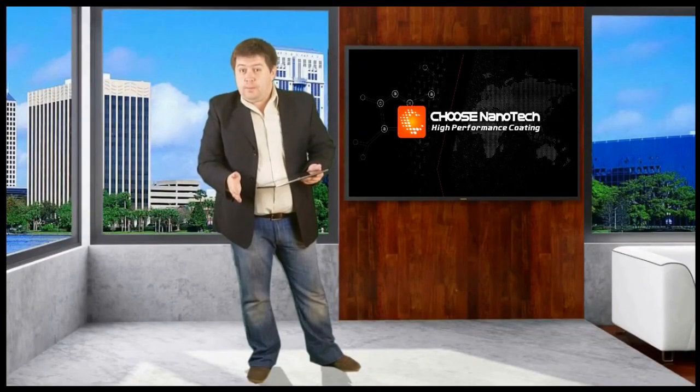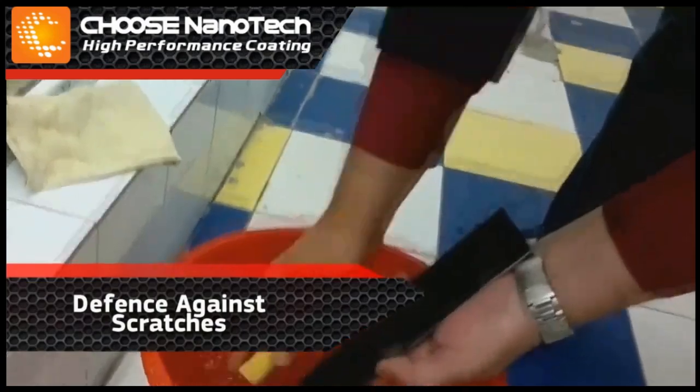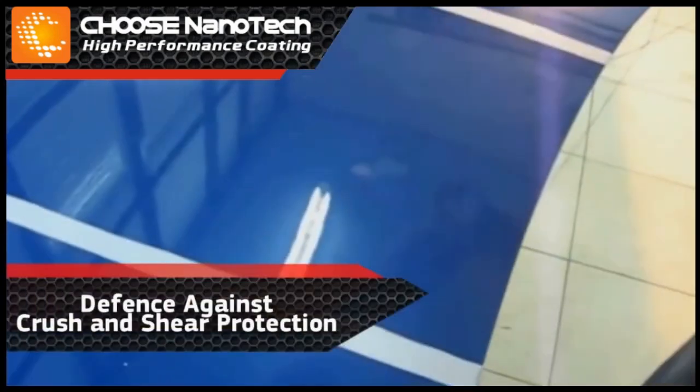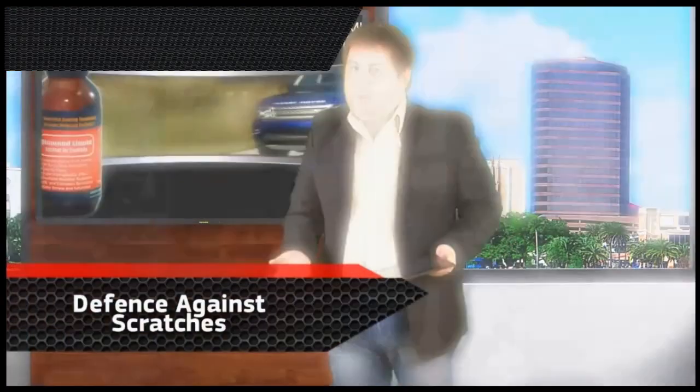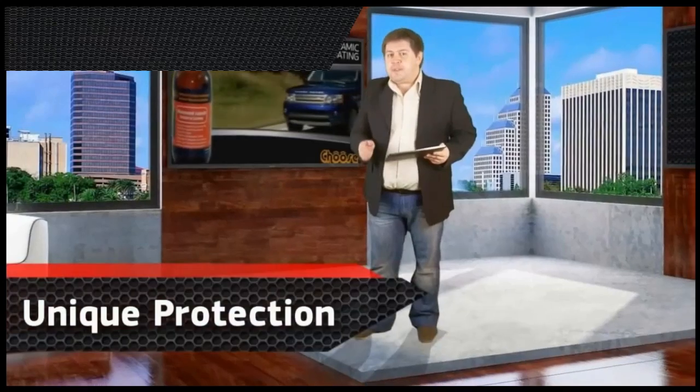Today's video is about the potent defense against scratches, crush and shear protection, and resistance to graffiti. The family of CHOOSE products was developed as a unique protection of surfaces on motor, marine, air transport and construction, manufacturing and household use.